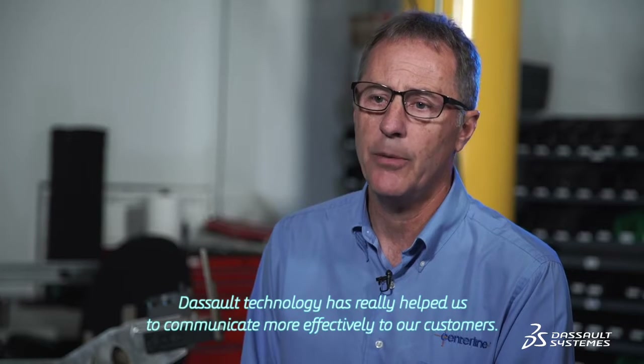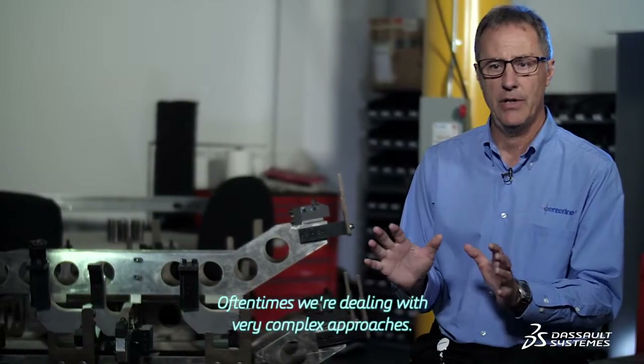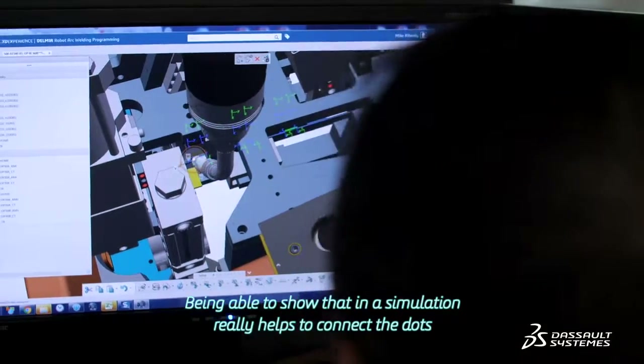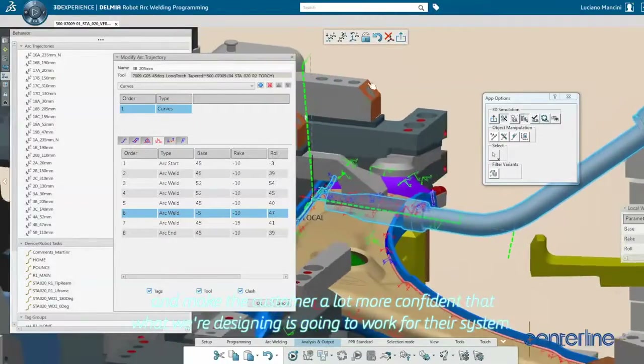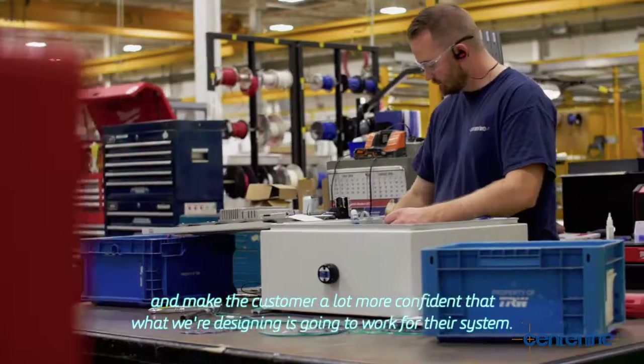The simulation technology has really helped us to communicate more effectively to our customers. Often times we're dealing with very complex approaches. Being able to show that in a simulation really helps to connect the dots and make the customer a lot more confident that what we're designing is going to work for their system.